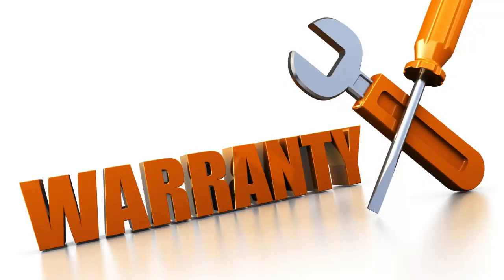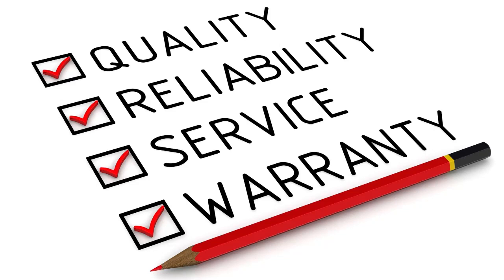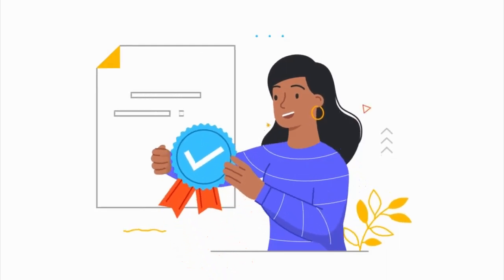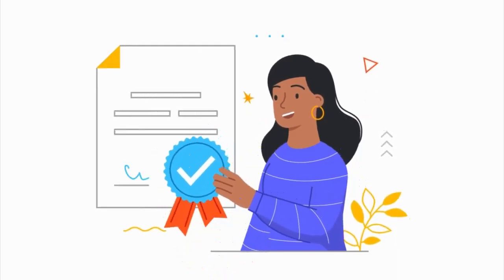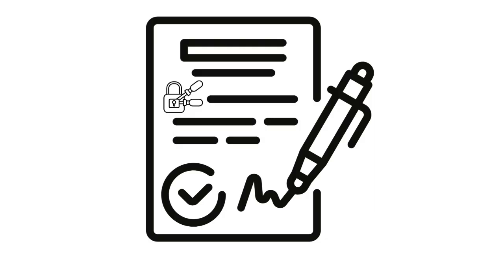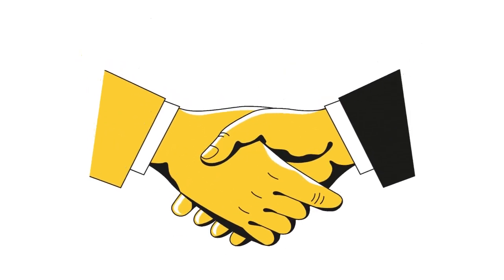One, what is a locksmith warranty? A locksmith warranty is a guarantee of quality and protection for the products and services that the locksmith provides. It assures the customer that their home or business will remain secure, even in cases of malfunctioning locks or keys. The duration and scope of coverage vary from provider to provider, but typically include both labor and product warranties lasting from one year to lifetime.